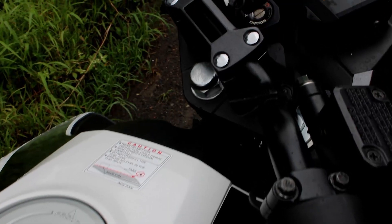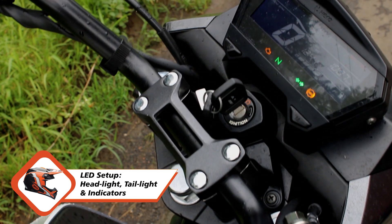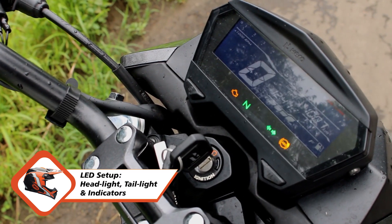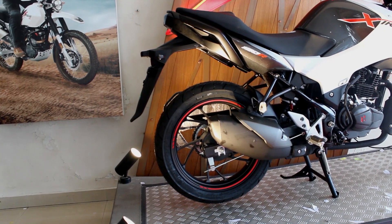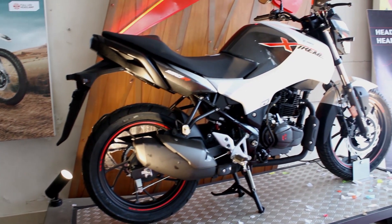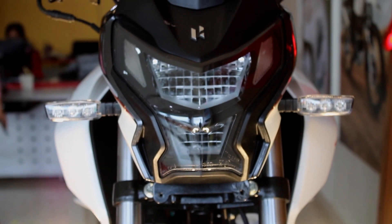The complete LED setup really impressed me on my very first impressions — it surely grabs all the attention, and with three color options it looks beautiful. Mentioning the rider's triangle, it is exactly how it should be on a commuter: not so aggressive, not so laid back, exactly to the point.